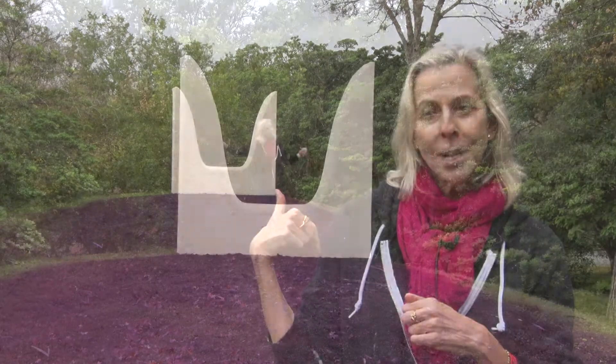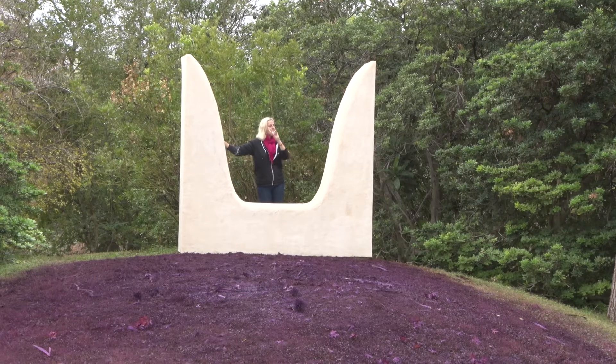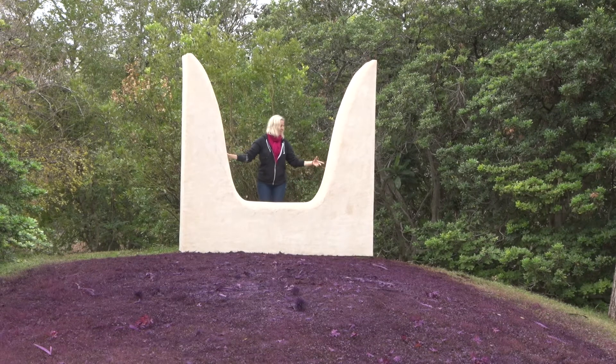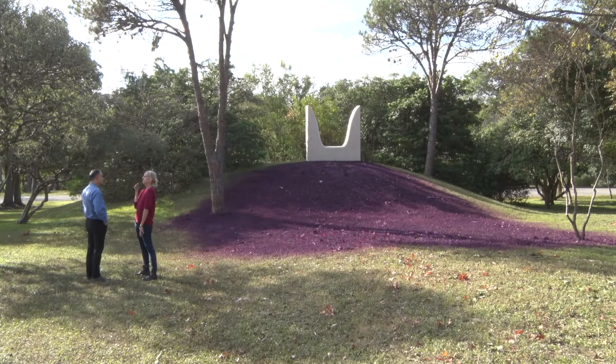It turns out that the Minoans, who were all about this shape, settled my mom's island in ancient times in Greece — the island where my mom's from. So this shape's in my DNA, basically. What I love about the shape is that it's both male and female, and I find it a really seductive shape and a really receptive and open shape. I'm thrilled to do a piece at the McNay because I love this place, and especially my little hill.